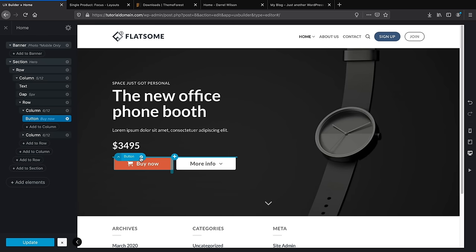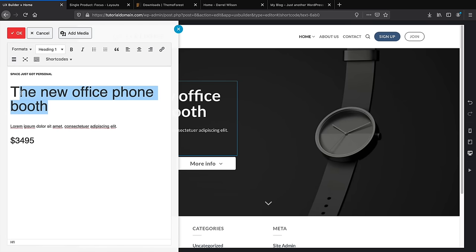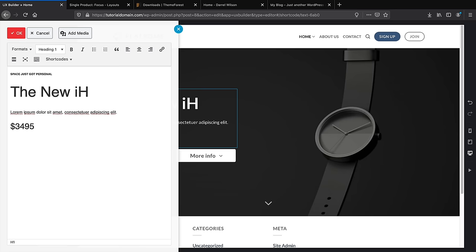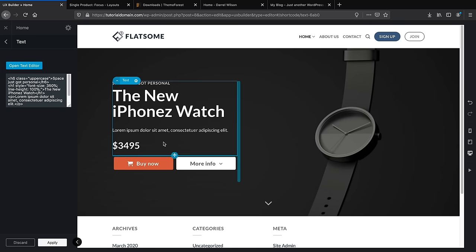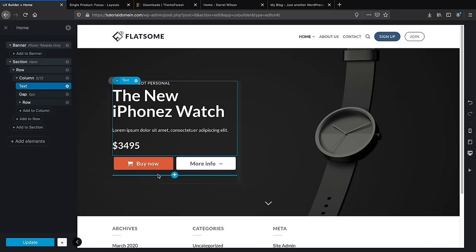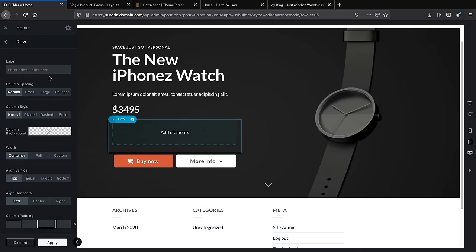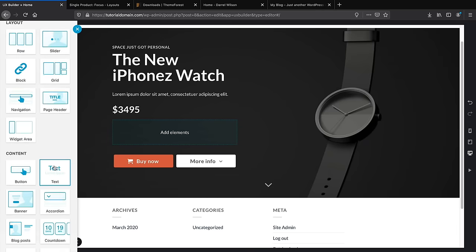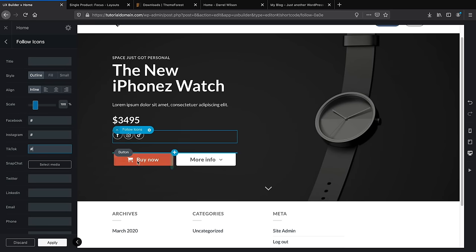Usually you'd have to write a bunch of CSS and JavaScript for animations, but this theme has all those features built in. To change text, click on the text module and open the text editor — type something like 'The New iPhone Watch' and click OK. You can add as many text and button modules as you want. Each module has a plus icon so you can insert new elements above or below. You can add rows and elements like social icons with links.